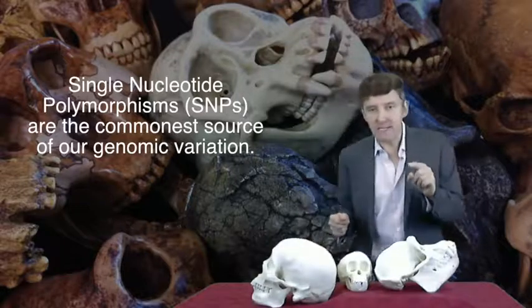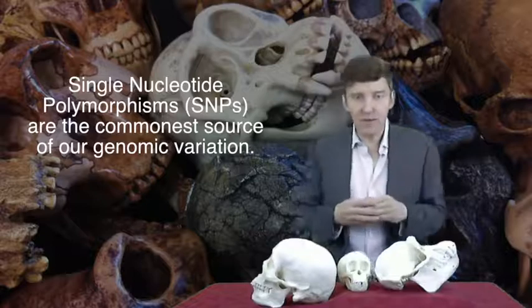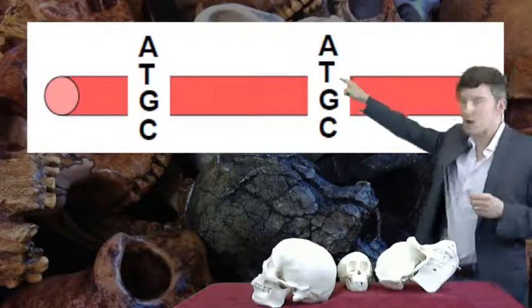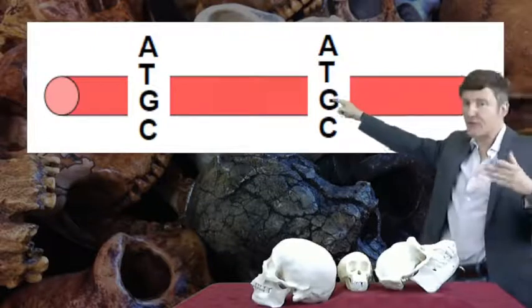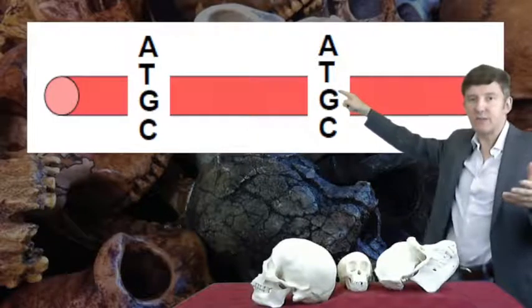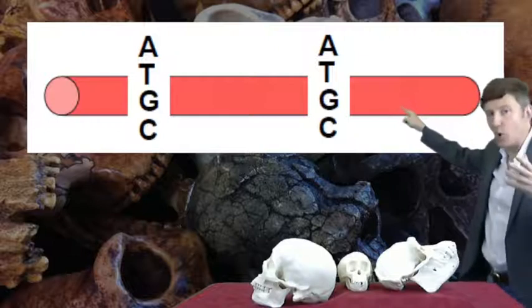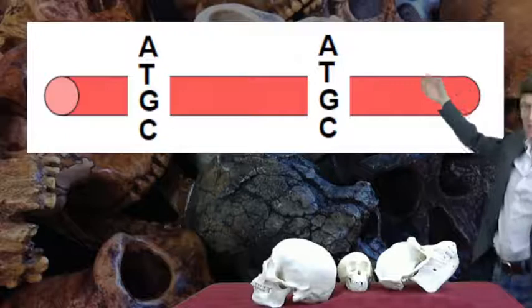SNPs are where one base substitutes for another. On average, I'm going to vary from you in about one nucleotide every thousand bases. So if we look at a particular site, or locus as we say in genetics, you may have an A, your friend may have a T, someone sitting next to you may have a G. Then about 1,000 base pairs on average downstream from that — maybe more, maybe less — I may have an A, you may have a G, your friend may have a C.